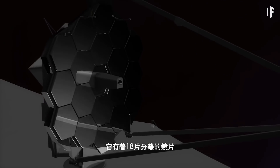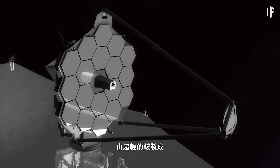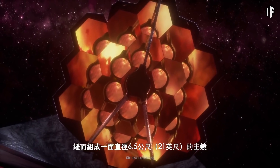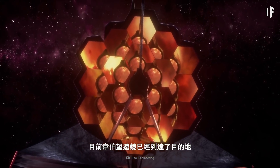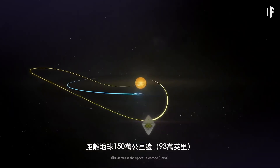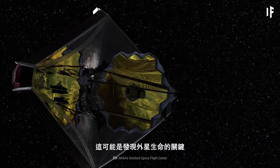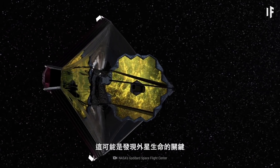It has 18 separate mirror segments made of ultra-lightweight beryllium. These unfold and adjust to form a 6.5-meter primary mirror. Now that the Webb Telescope has reached its destination, 1.5 million kilometers away from the Earth, it should be able to see into the past of our Universe. It could be the key to discovering alien life.